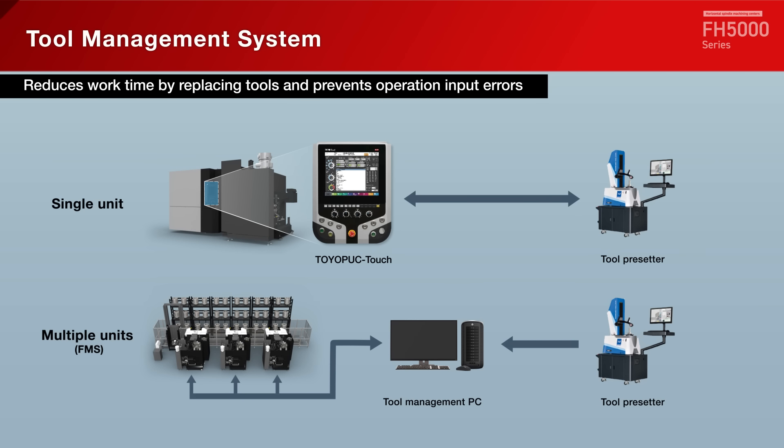Data input by the pre-setter is automatically transferred to the machine, reducing the input work required when replacing tools. The system can be adapted to multiple equipment units or single machines depending on the application.